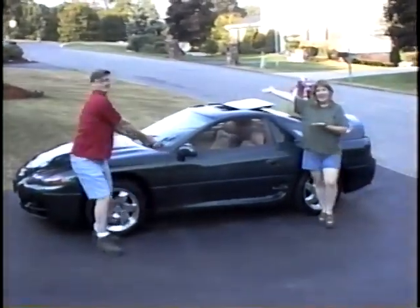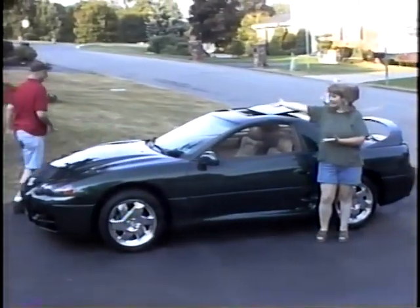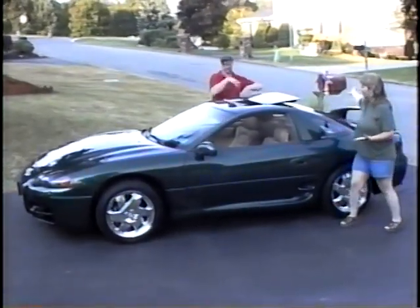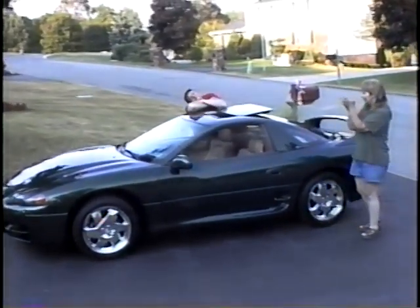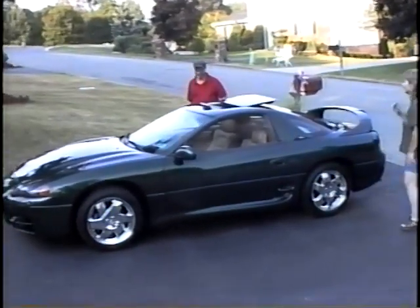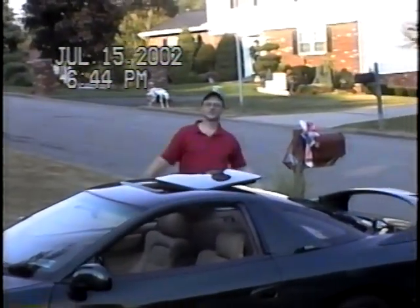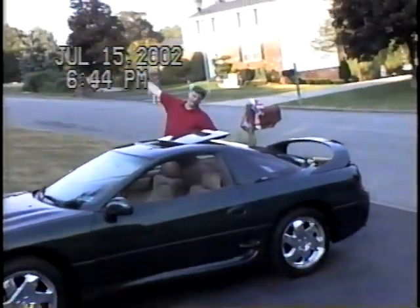A brand new 1999 Mitsubishi 3000GT owner, Tom Robertson Jr. Dream car. I'm awake.